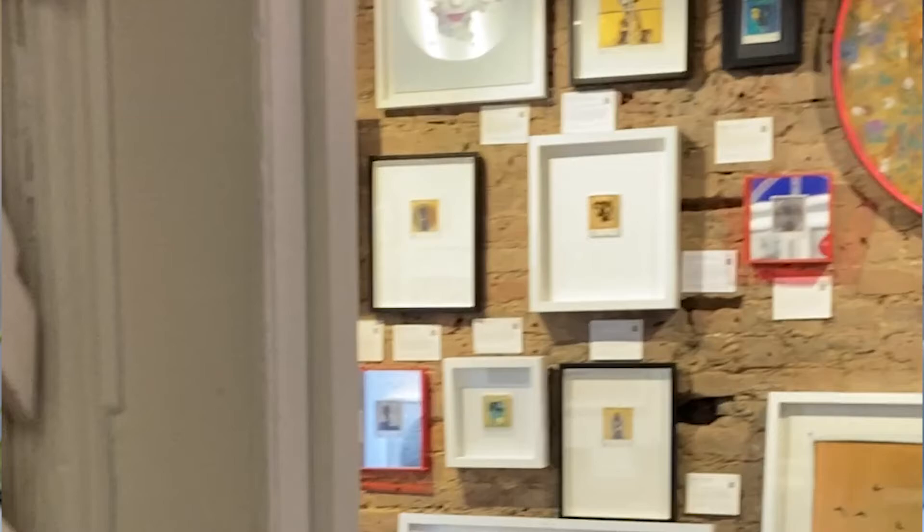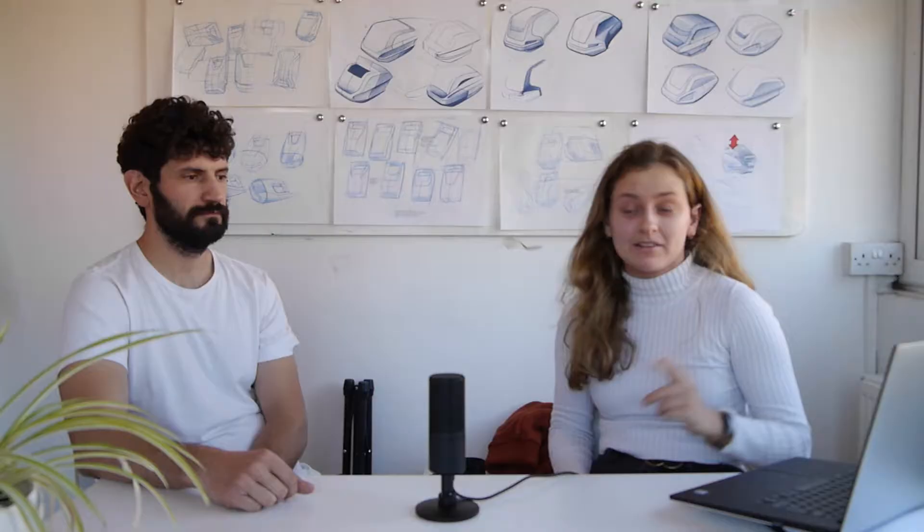We've also been to some cool workplaces — Containerville, Hack and Depot — places around Oval Space. It's really the creative community they build, with all these different small independent businesses together that is really nice. When you have issues with the supply chain, shipping containers get used to make offices in London — and shipping containers definitely have lots of uses.